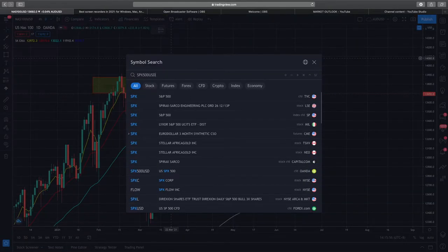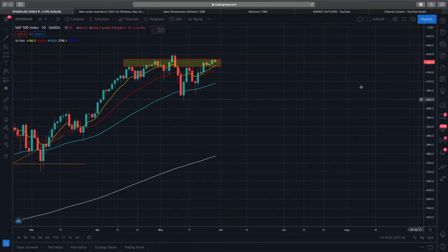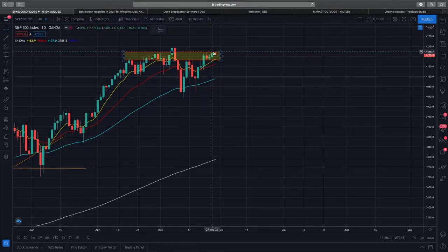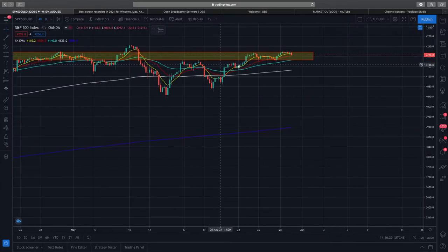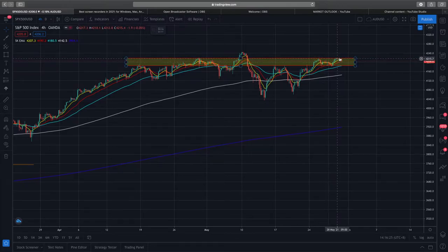If you look at the SPX 500 you see the same supply zone, but the SPX is actually pushing up further through the supply zone, which is quite positive. Friday wasn't a great closing candle across all indexes, but the technical analysis shows prices are still trying to go higher. It's almost breaking out through the supply zone, and EMA support is holding — so that's a positive signal.